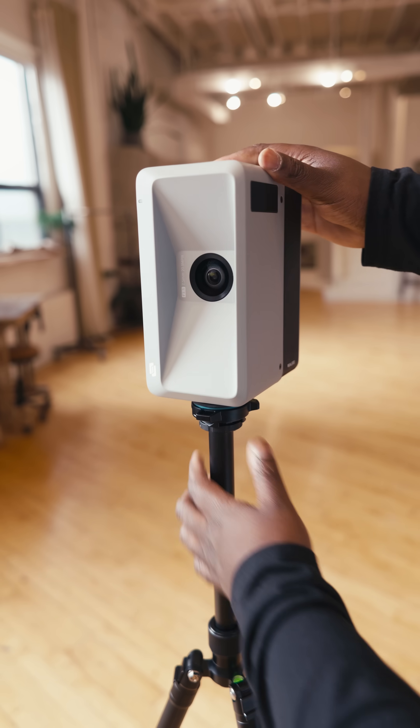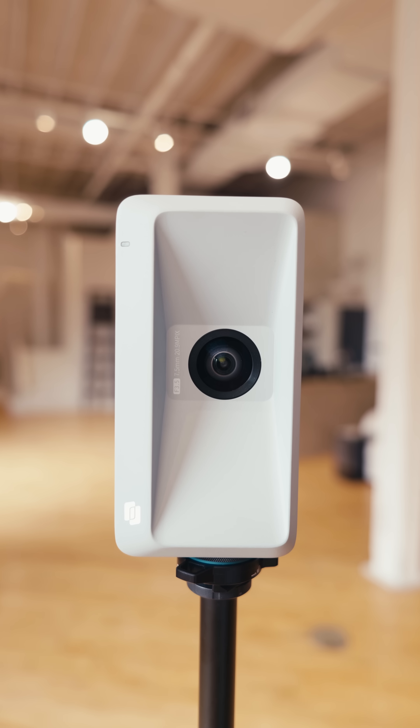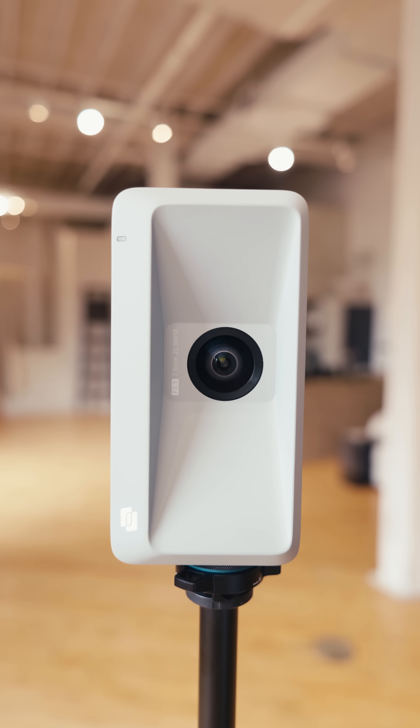LiDAR technology is doing so much more than just giving you autofocus on cinema lenses. For example, this is the RealSea Galois 3D LiDAR camera. The Galois 3D LiDAR camera has a micro four-thirds sensor with 134 megapixels.